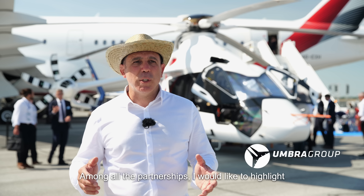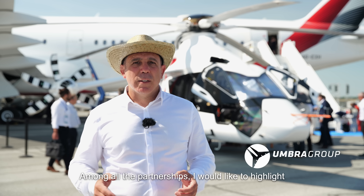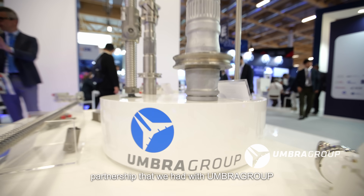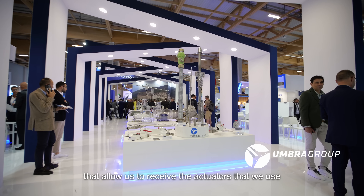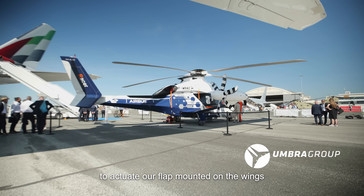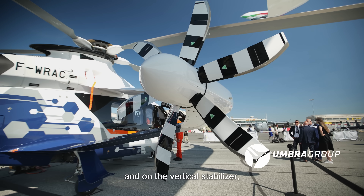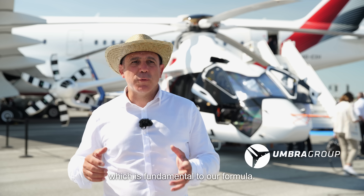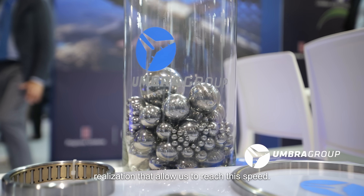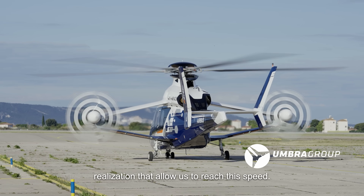Among all the partnerships, I would like to highlight the really fruitful partnership that we had with Umbra Group, that allowed us to receive the actuators we used to actuate our flaps mounted on the wings and on the vertical stabilizer, which is fundamental to our formula. So thanks to Umbra Group for the realization that allowed us to reach this speed.